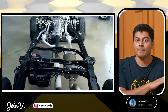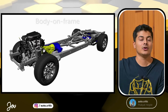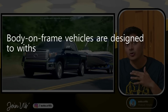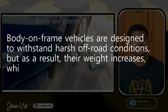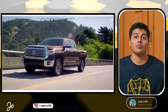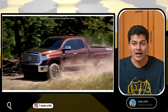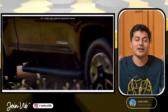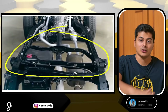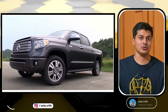These cars are built on a platform — a ladder frame chassis. The body is built separately and placed on top of this base platform. This is different from a monocoque system, where the body and chassis are integrated into one unit.